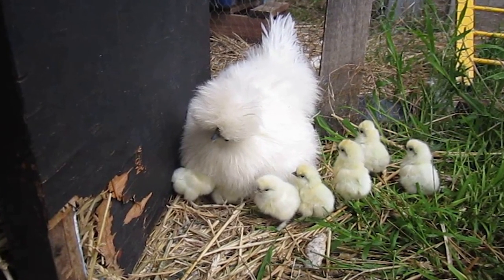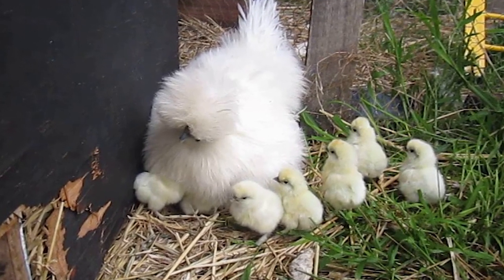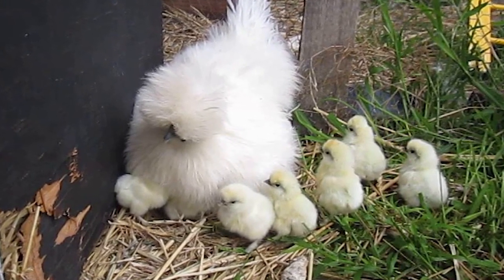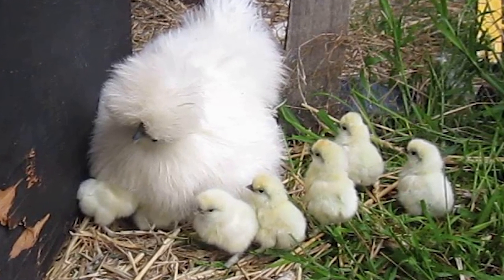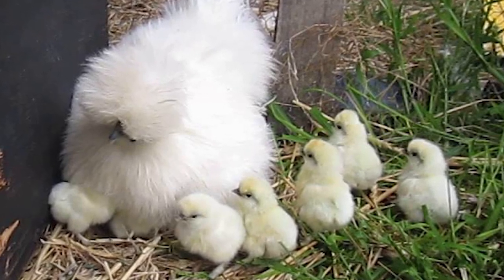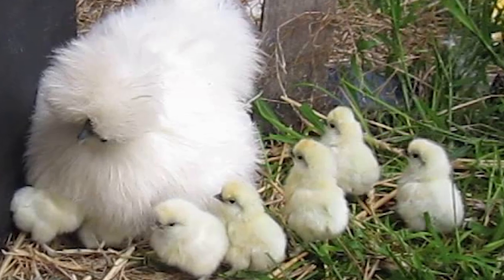5. Broodiness. Silky chickens are excellent mothers and are known for their broodiness. They are often used to hatch and raise eggs from other breeds. They are also known to be good at protecting their chicks from predators. Their nurturing nature is one of the reasons why they are such beloved pets.